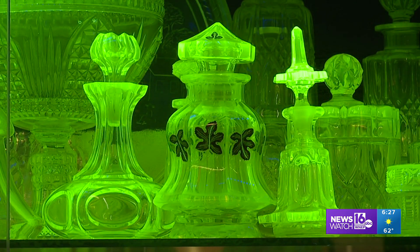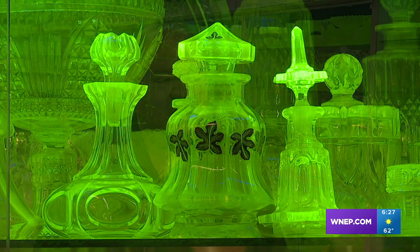This glass glows with a little help from black lights. The kids really enjoy it when you shut the lights off — they're like, wow, their eyes get wide open.